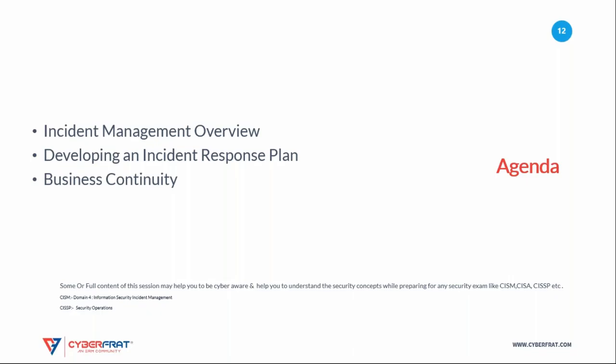Some or all content of this session may help you to be cyber aware, cyber savvy, and help you understand security concepts while preparing for cybersecurity exams like CISM, CISA, CISSP, etc.